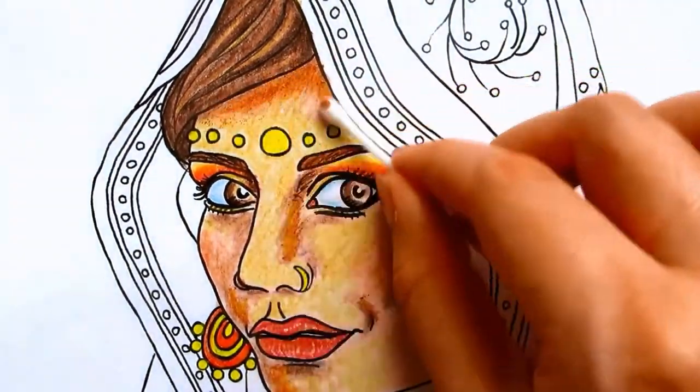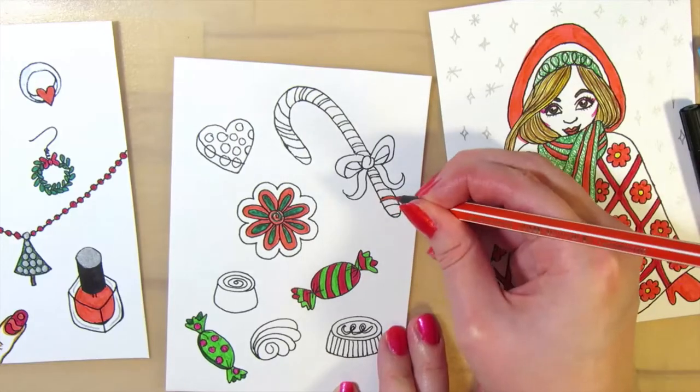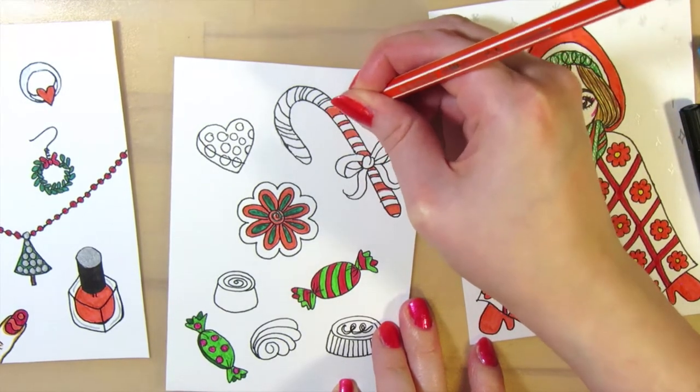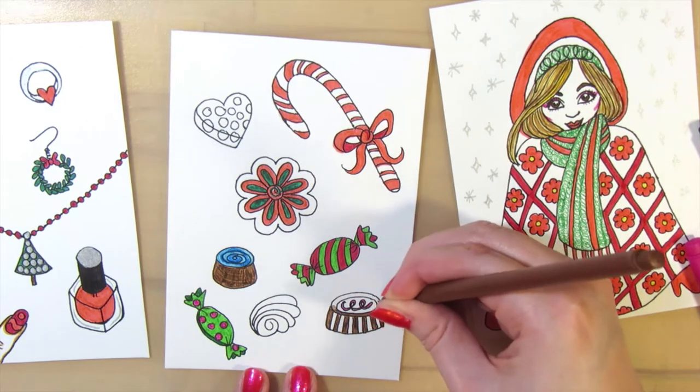And you'll find coloring tips and speed coloring videos for inspiration, and behind-the-scenes videos of making coloring pages, on my YouTube channel. Happy coloring and thanks for watching!